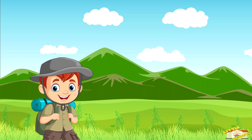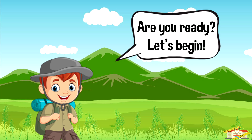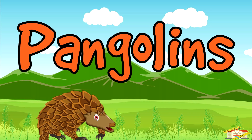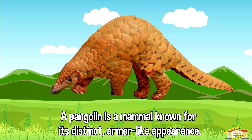Hey kids, in today's video we'll be learning about pangolins. Are you ready? Let's begin. A pangolin is a mammal known for its distinct armor-like appearance.